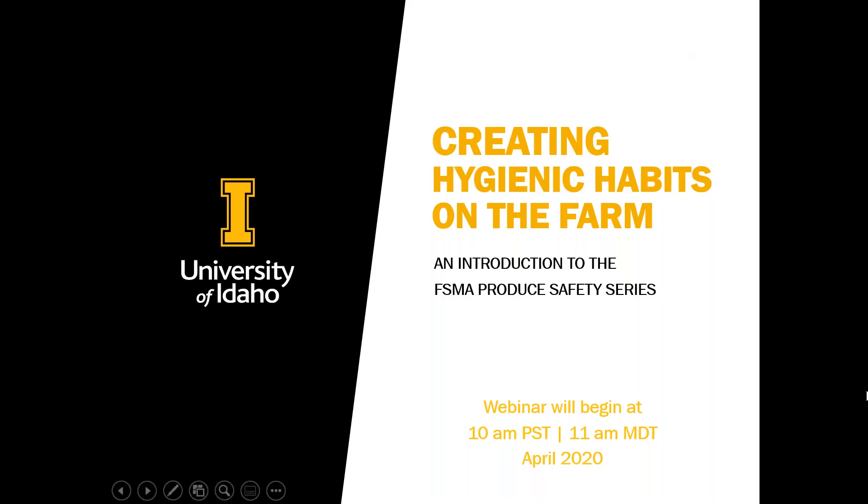Good morning everybody, thanks for joining us this morning. This is Lou Huger, Associate Educator at the University of Idaho Extension Office here in Boise. I work statewide, but I mostly focus on commercial produce safety that has to do with the Food Safety Modernization Act and the Produce Safety Rule.